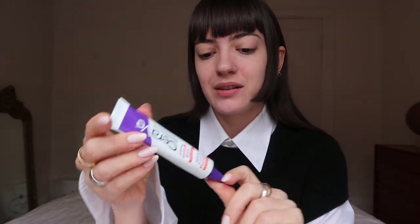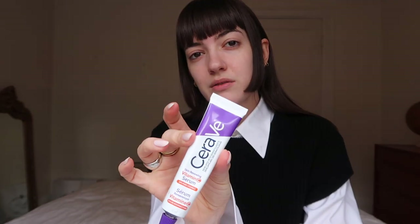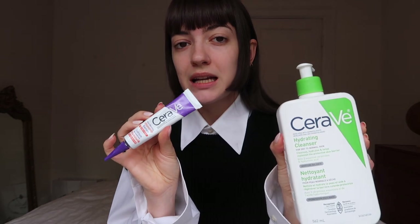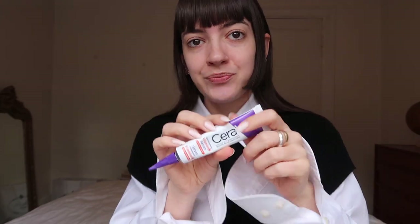The next step I do is put on some vitamin C serum that really helps to brighten my complexion and get rid of any redness I might have. I usually tend to have redness right here between my eyebrows and sometimes on my chin. So I just put this all over my face, avoiding the eye area. This one is also from CeraVe and it's got great reviews. This brand in general you can trust, and you find it at the drugstore so it's quite affordable.